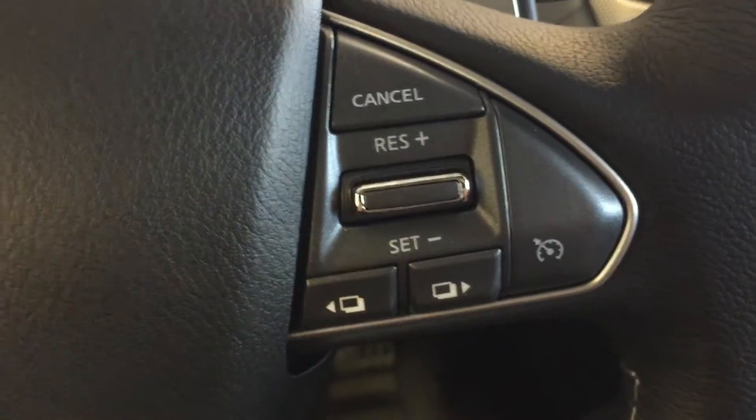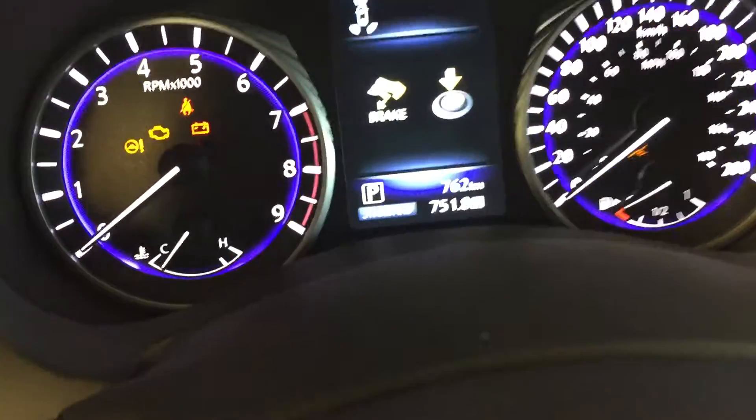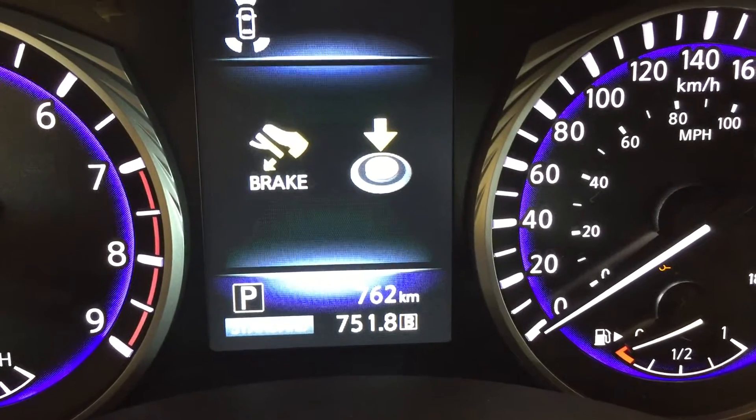Using these two buttons here, we can cycle through all the different display options for the heads-up display located right here.